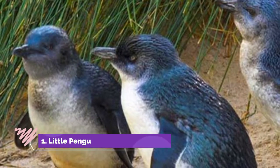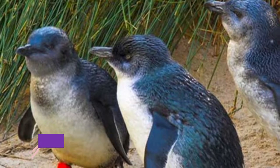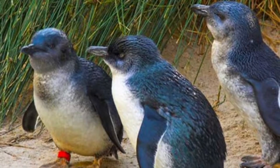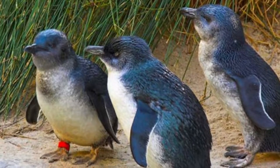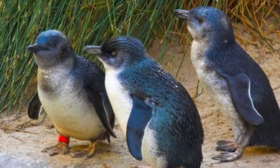Number one: Little Penguin Observation Center. The smallest penguin species, the little penguin, has a colony on Burnie's foreshore, a brief walk from the CBD. There's an observation center on the boardwalk here, staffed by volunteer guides. You'll be given a rare window on the little penguin's seasonal life, from courtship to rearing chicks and then molting at the end of the breeding season.